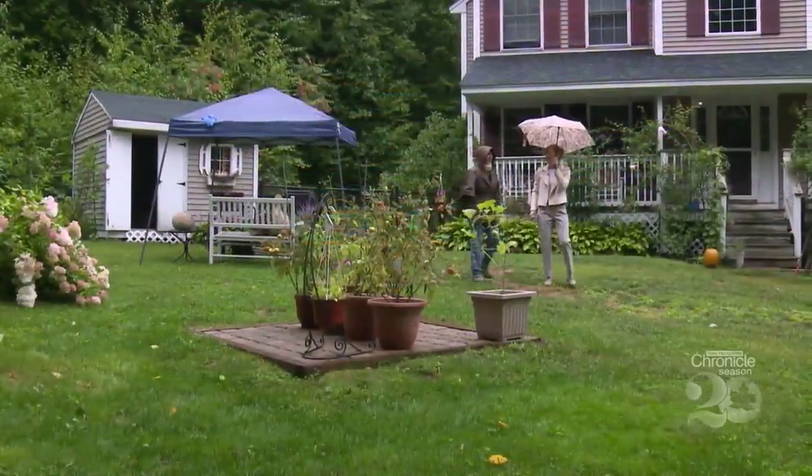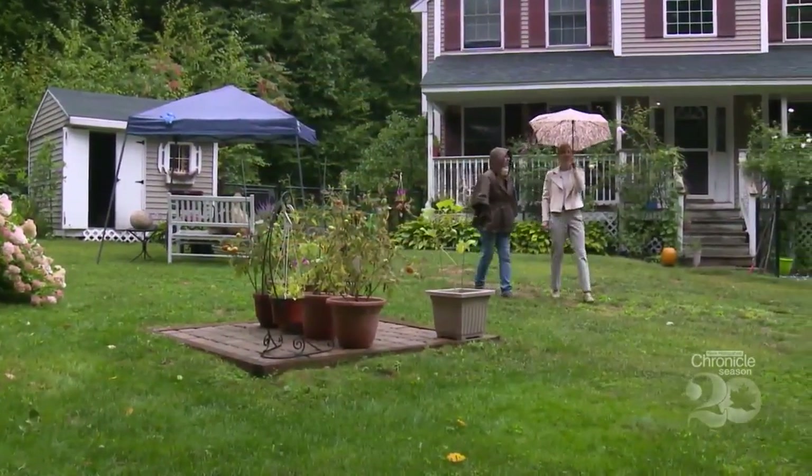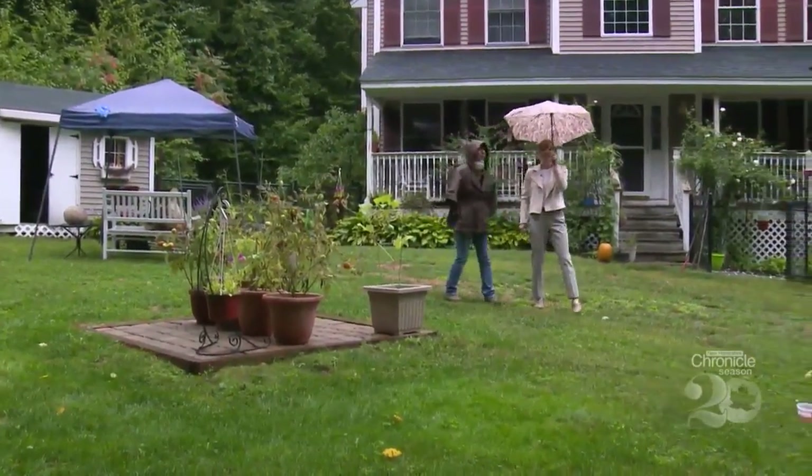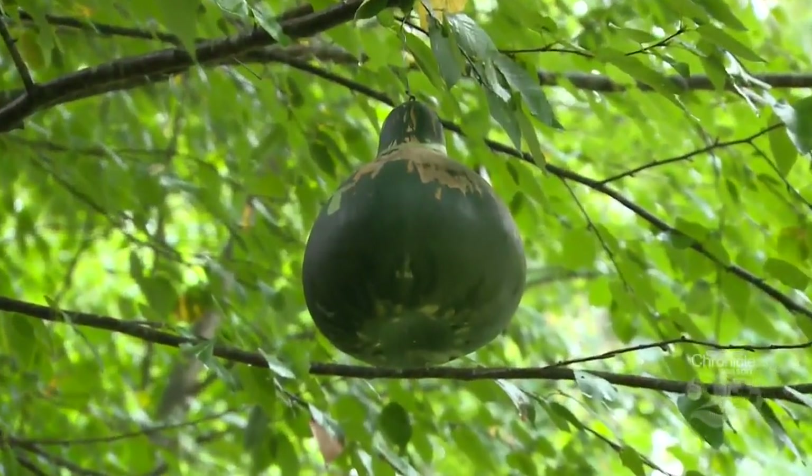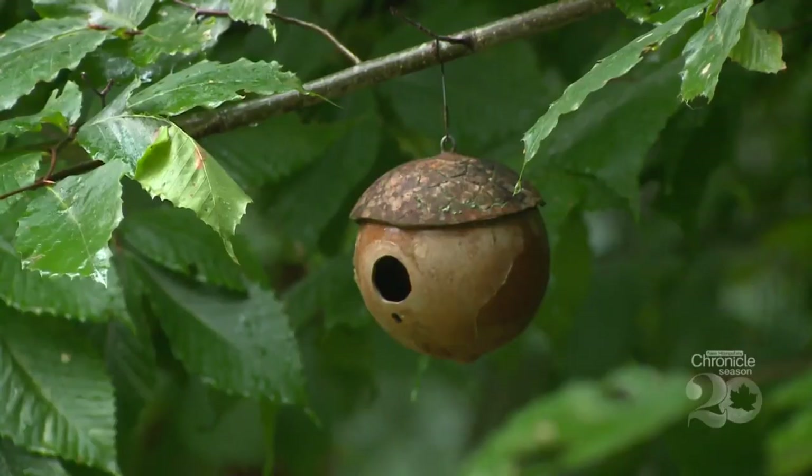We met up with Vivian on a rainy day at her home studio in Ware. Look closely — her gourds even hang in the trees, giving birds shelter in her gourd birdhouses.